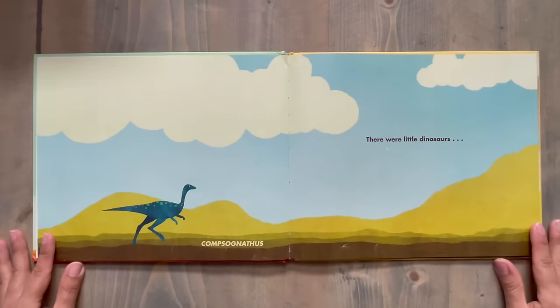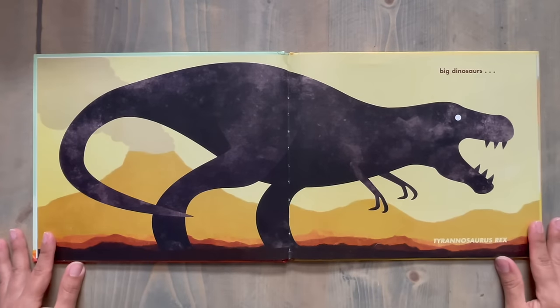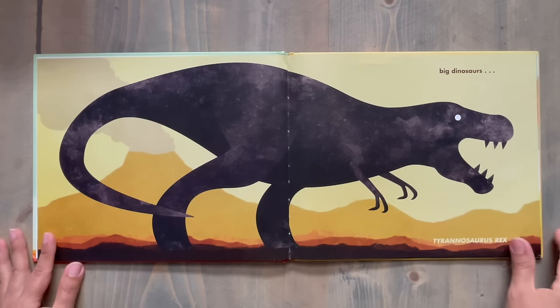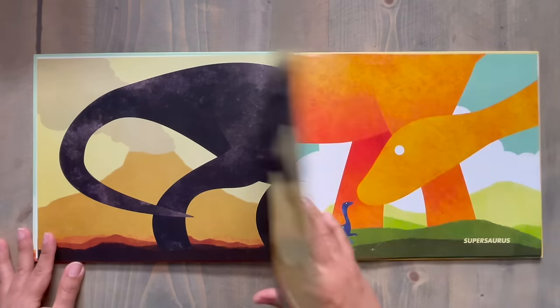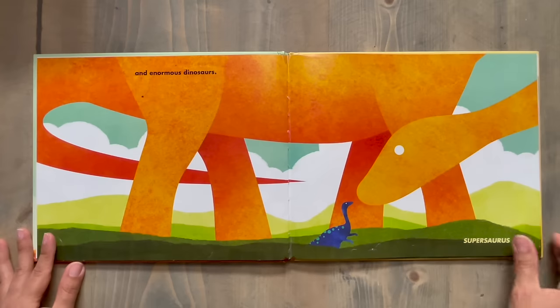There were little dinosaurs, like the Compsognathus. Big dinosaurs, like the Tyrannosaurus rex. And enormous dinosaurs, like the Supersaurus.